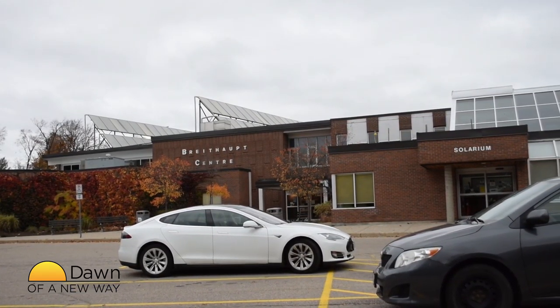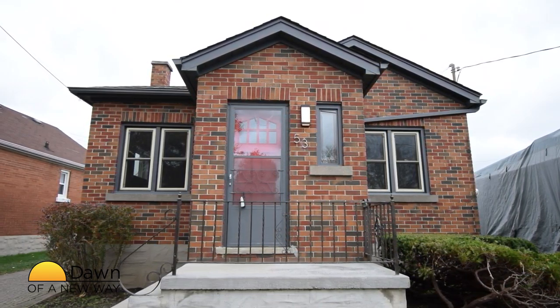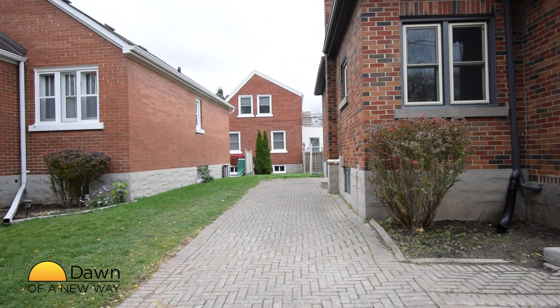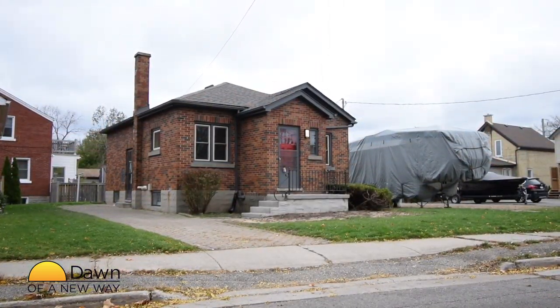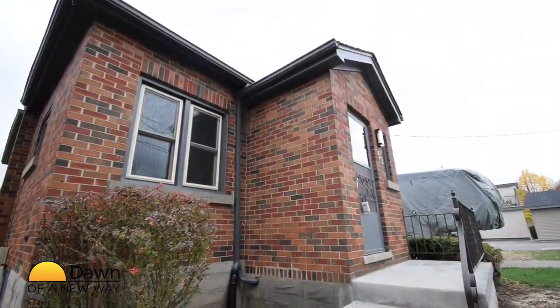Being in Midtown, all the amenities of Kitchener and Waterloo are just a short drive away with easy access to the highway. You have all the convenience while still living on a quiet side street. This place has a community feel with friendly neighbors who genuinely care about each other.